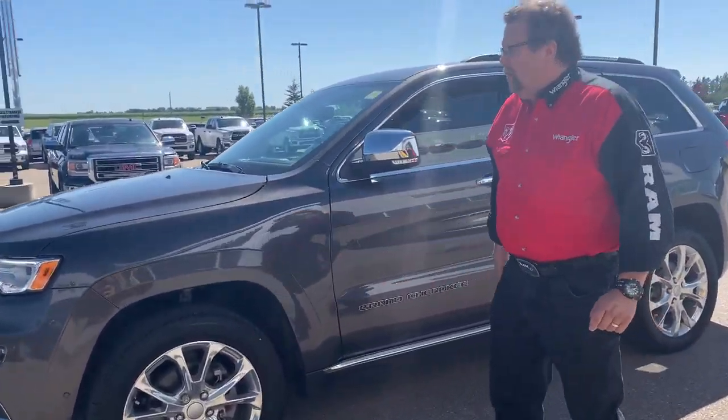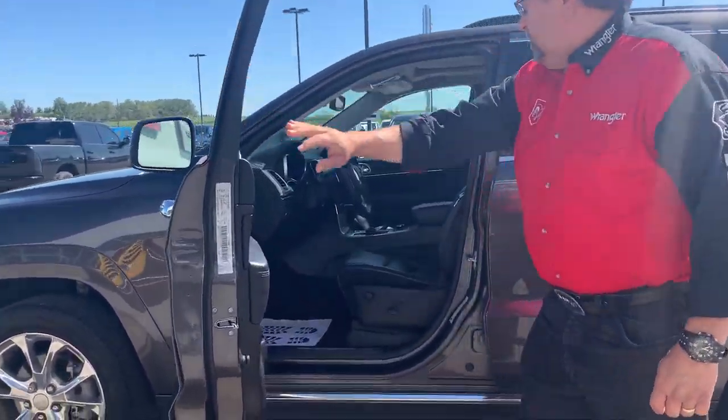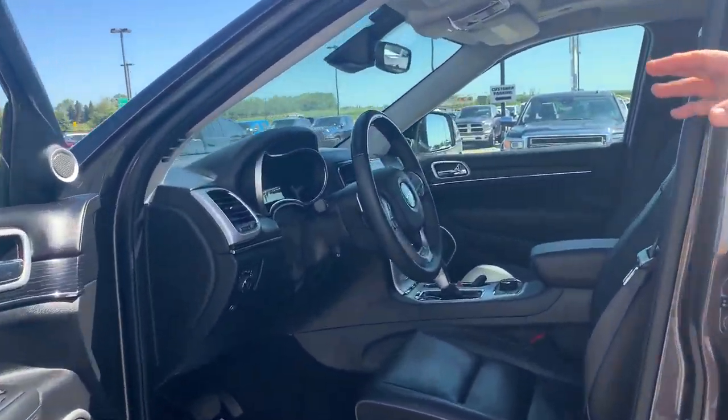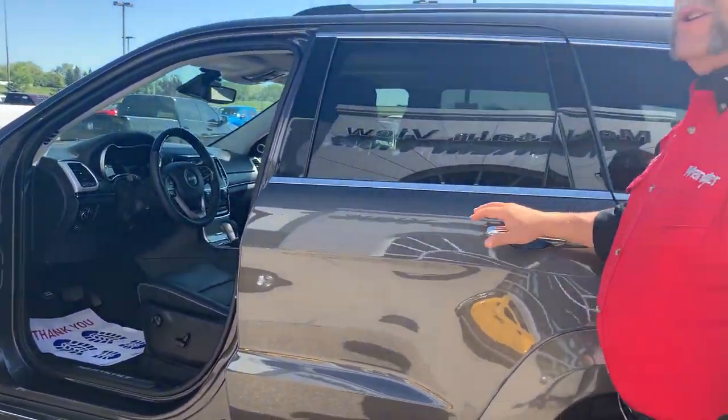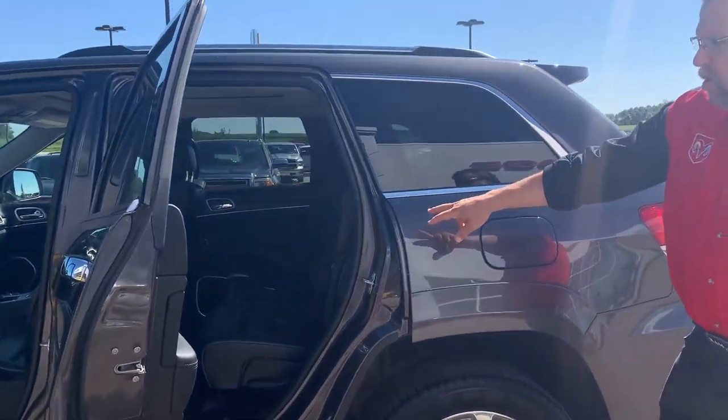It's got the protection on the front hood there. The Summit has memory seating, heated seats, cool seats. It's got the navigation, automatic headlights, Harman Kardon sound system. Heated seats in the back row as well.